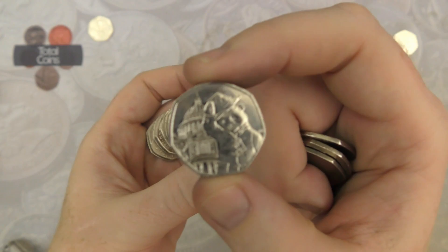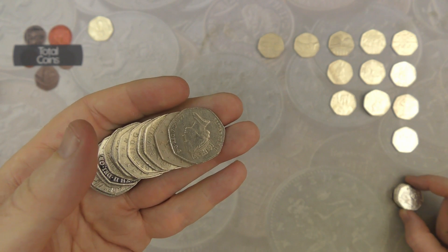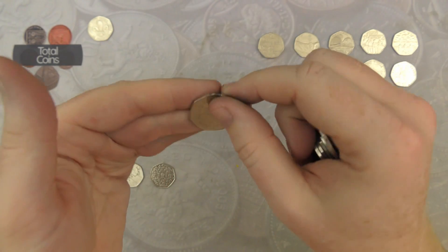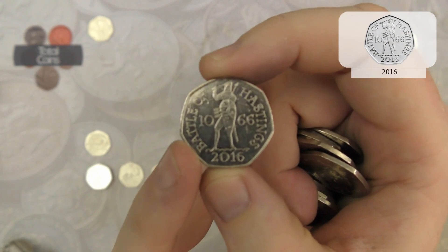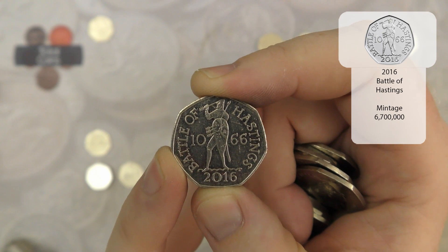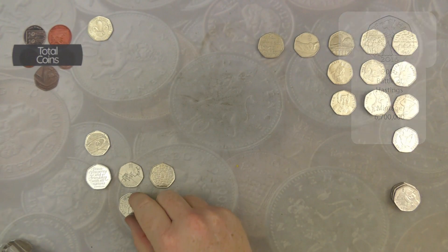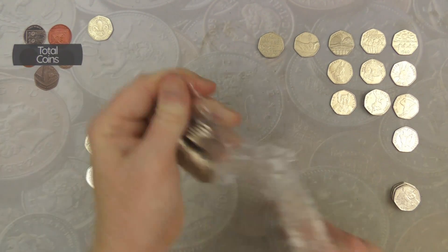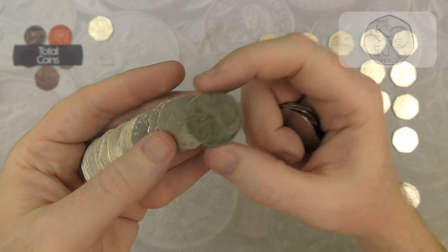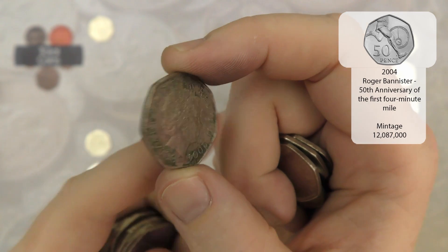There we go, we've got Paddington at St Paul's — I think that's number five for the hunt. And we've got a Battle of Hastings — really nice find, it is one that's above face value, but don't believe all the media hype, it's only worth between about 75p and £1.50. We've got a very very grubby Roger Bannister — not in very good condition at all.